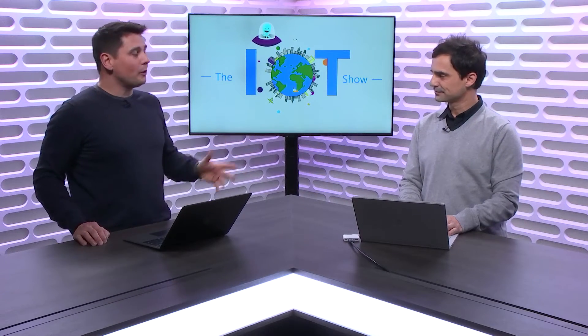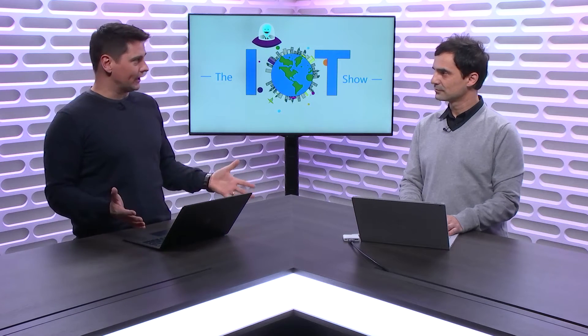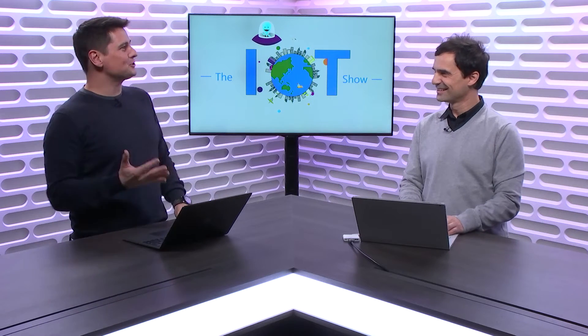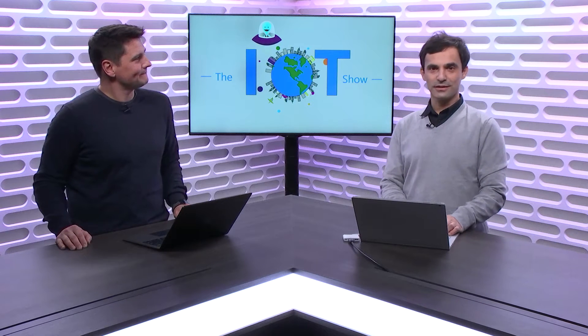Before we jump into the topic — you're here to talk about a new set of features in Azure Maps that we just announced, about spatial operations — new APIs. But before we jump into that, can you please introduce yourself to our audience? I'm Roberto Lucchi, one of the Senior Program Managers in Azure Maps, and I focus on IoT and Analytics.